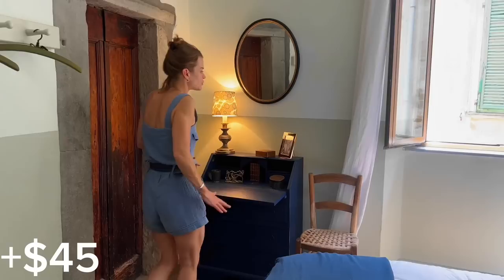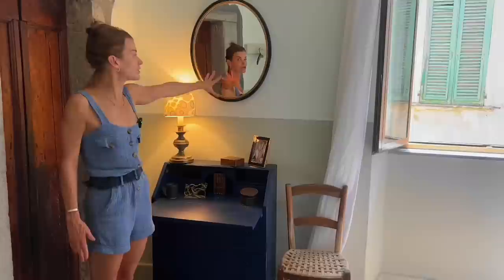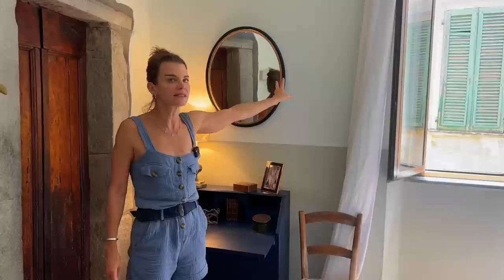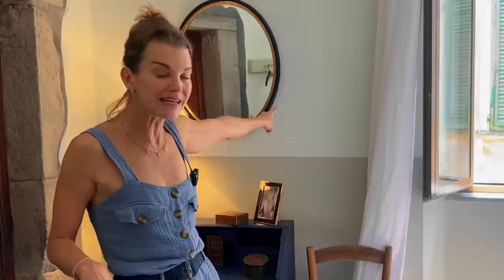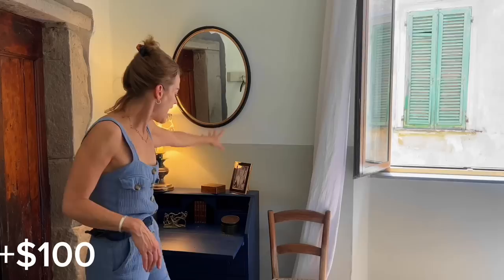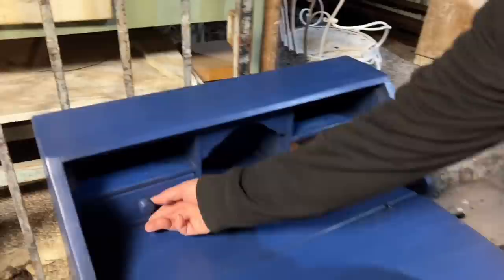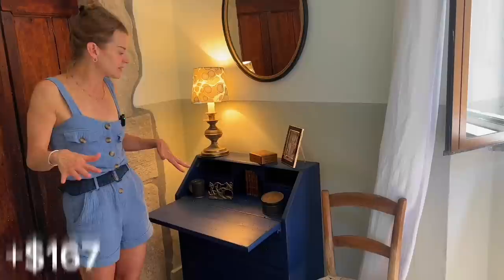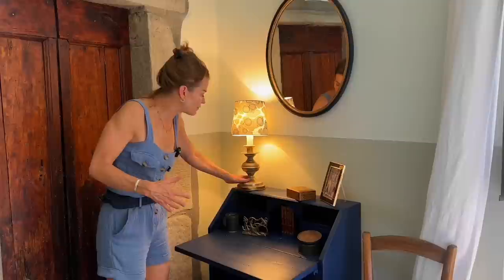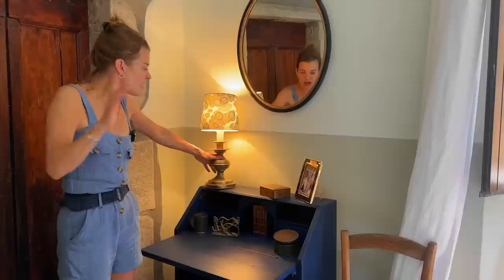Moving over to this desk and, of course, this mirror — I found this mirror on an online flea market site called Salency. This mirror is fantastic, it's vintage, I think it was about a hundred years old, and it's got a little bit of gilt around it. I found this mirror for 90 euros. Then this desk was found at Deborah and PG's amazing flea market. We had it painted a blue color to contrast against the moss green, and the desk including painting was 150 euros in total. I found this brass lamp — I think it's from the 1960s — on Salency as well, and it was 45 euros.